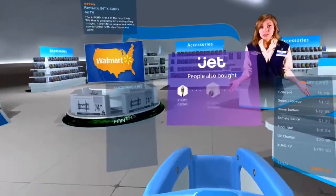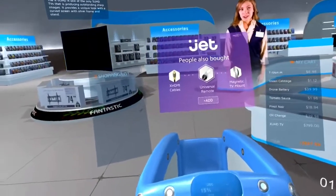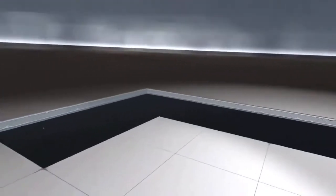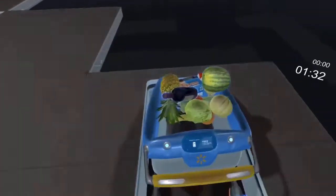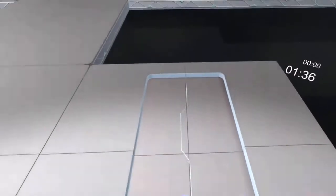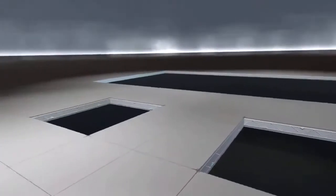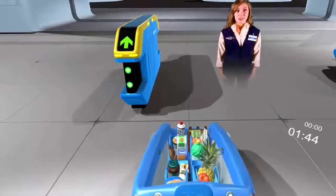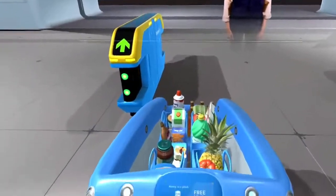Need any accessories? Here are some options on Jet.com. Looks like that's everything on your list. Are you ready to check out with Walmart Pay?